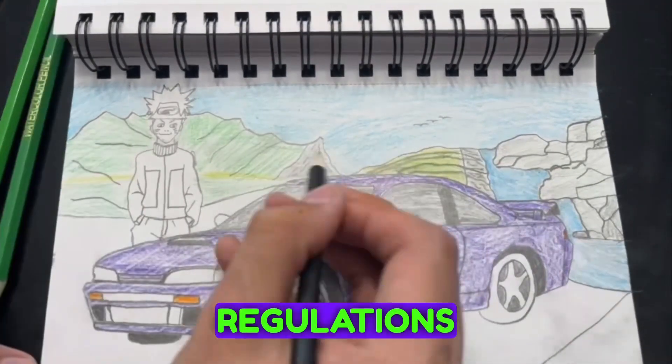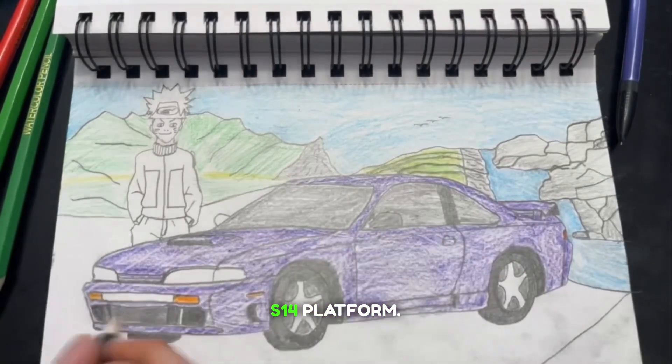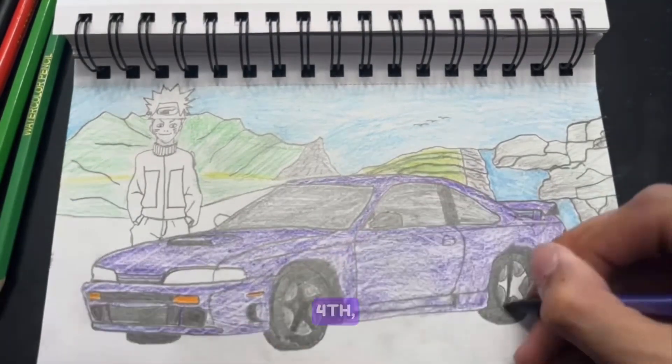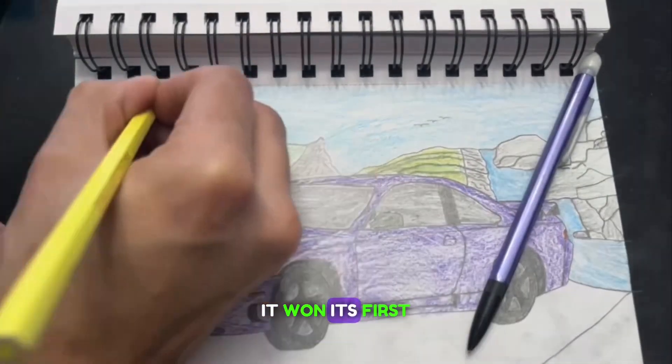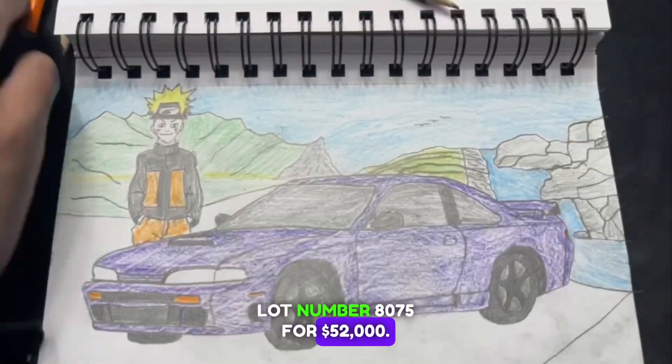NISMO was able to create something that not only followed Japanese regulations at the time, but also kept the balanced feel of the S14 platform. Only 30 models were produced, and as of April 4th, 2023, one is for sale at JDM Expo, lot number 8075, for $52,000.